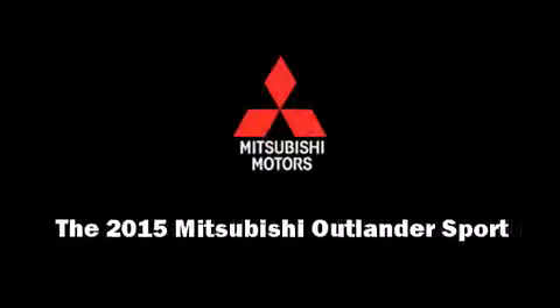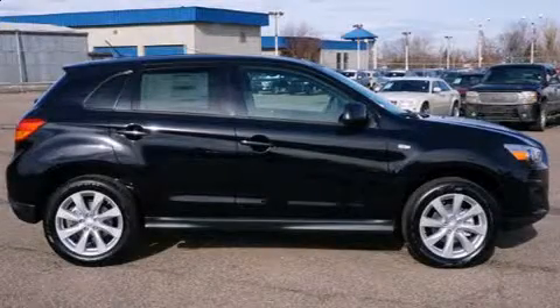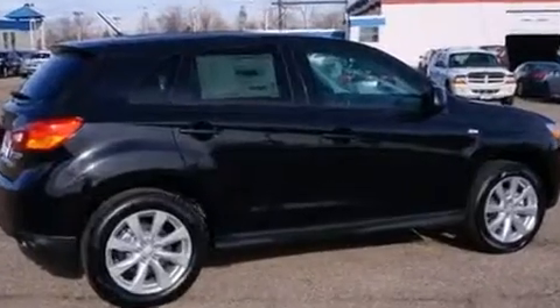Outstanding design defines the 2015 Mitsubishi Outlander Sport. It features a continuously variable transmission, four-wheel drive, and a two-liter four-cylinder engine.